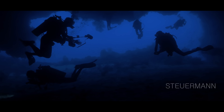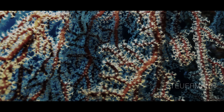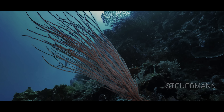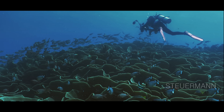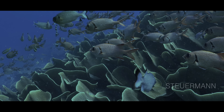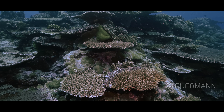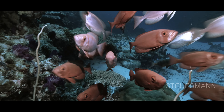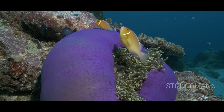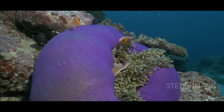At places like Big Drop Off or Oolong Channel, Palau again shows a different face. The biodiversity is really amazing. You can see that Palau is located in the Coral Triangle of Southeast Asia.